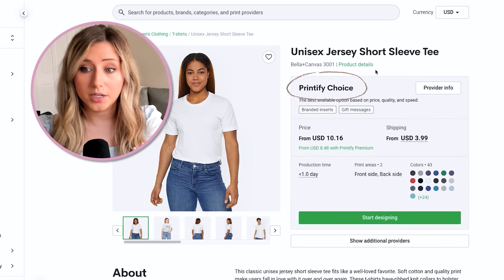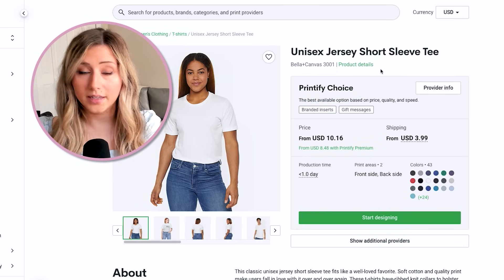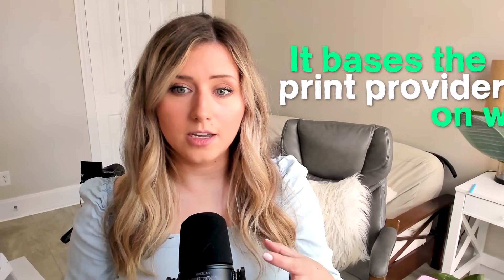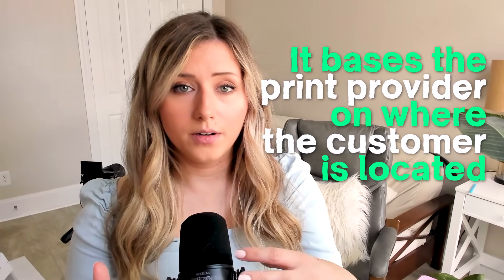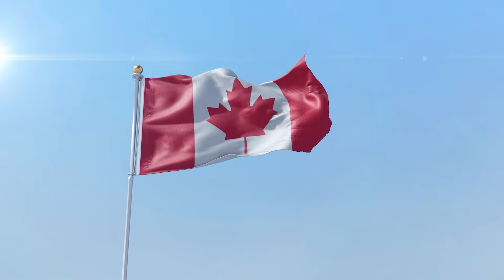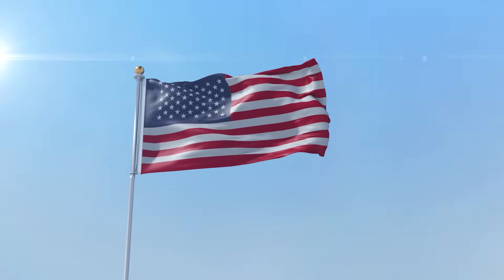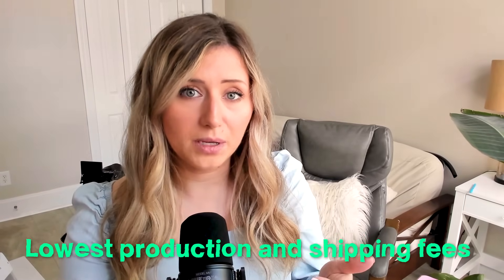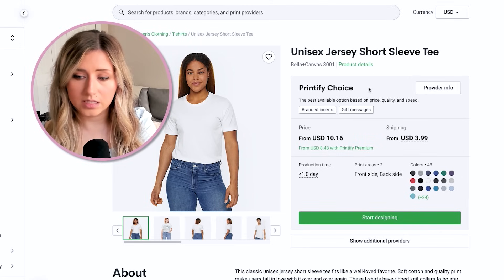There's also Printify Choice, which I'd recommend for any beginner with Etsy and print on demand. What Printify Choice does is select a print provider based on where the customer is located. So if you have Canadian customers and you're in the U.S., Printify Choice will typically select a Canadian print provider to print, pack, and ship the item — lowering production and shipping costs.